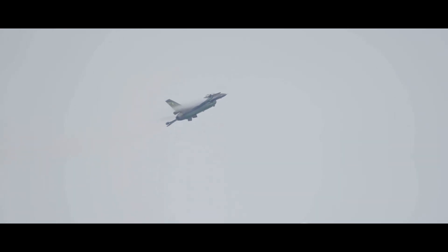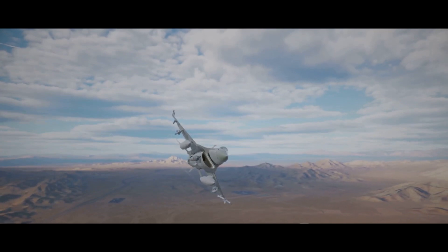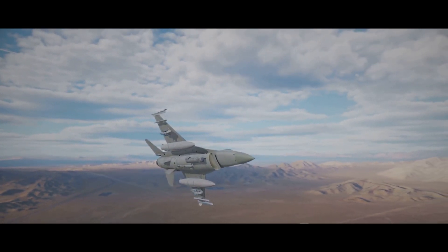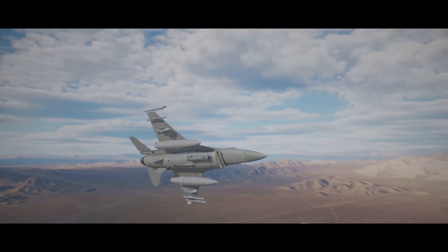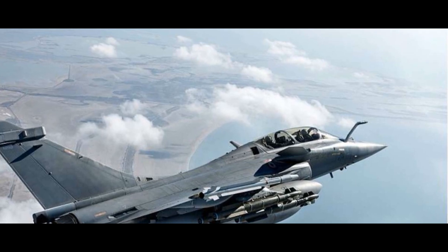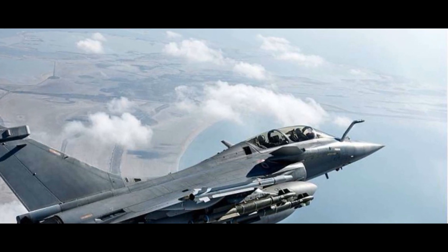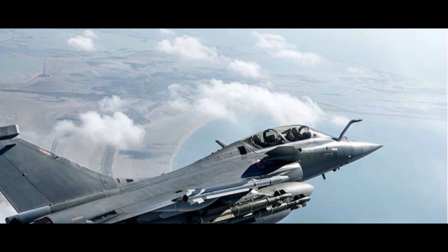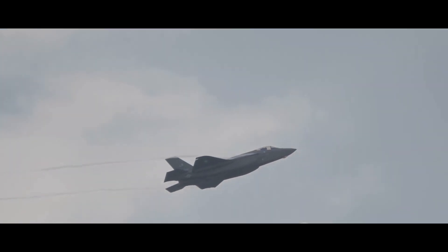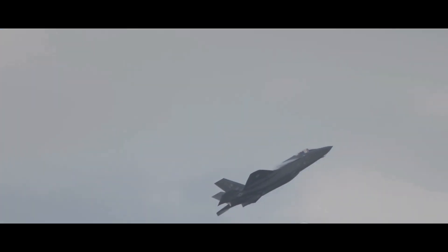In the face-off, the Rafale and the F-16 each have unique strengths. The Rafale's superior radar and sensor technologies give it an edge in beyond-visual-range combat, while the F-16's high thrust-to-weight ratio and dogfighting capabilities make it a formidable adversary in close combat. In the context of their respective air forces, both jets play a critical role — the Rafale being an integral part of the Indian Air Force, bolstering its offensive and defensive capabilities.